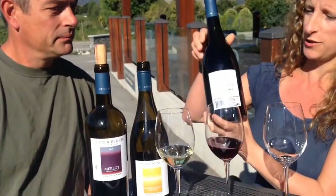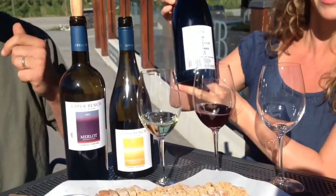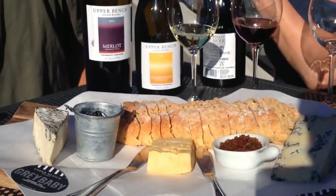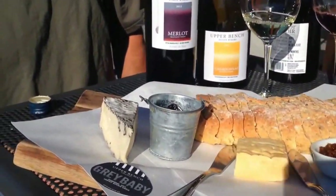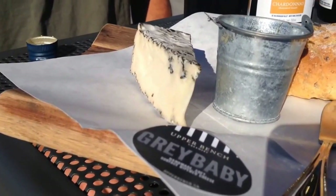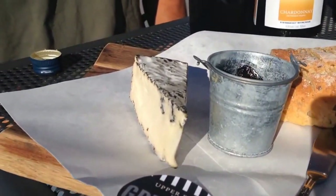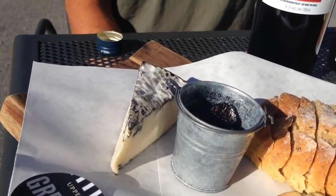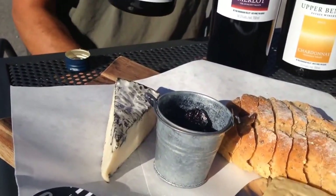Shana, what am I going to be trying with the Pinot Noir? You're going to be trying one of my very favorite cheeses, which is our Grey Baby. It's a soft, brie-like blue cheese — blue on the outside but the consistency of a brie, with a little bit of vein and the occasional piercing.